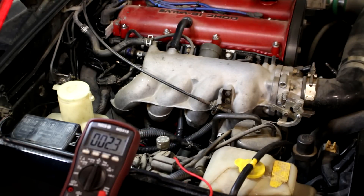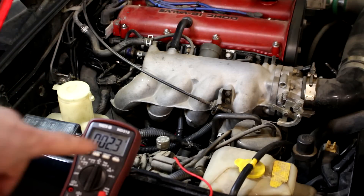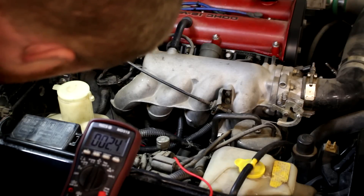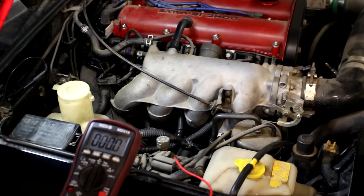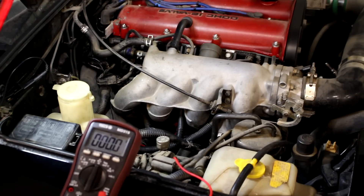A good test to check my grounds to the motor - let me disconnect the ground from the back of the head and put it to a chassis ground to see if that drastically changes the number we see. And that did change things as well, so maybe I have some ground issues too.